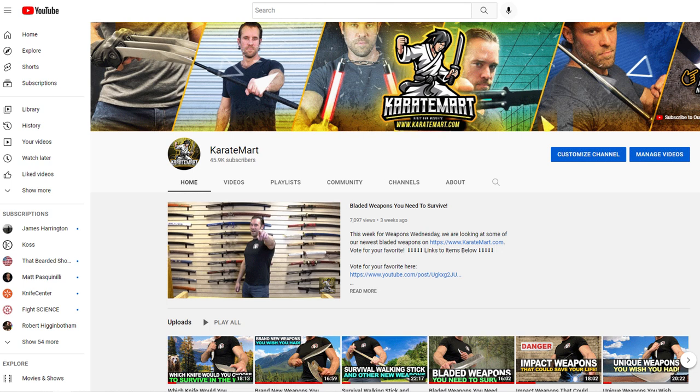At the end of this video, make sure you guys go to the community tab and vote for what type of throwing weapon you like best. And as always, there are links in the description of the video so you can find out more information on each of these products.